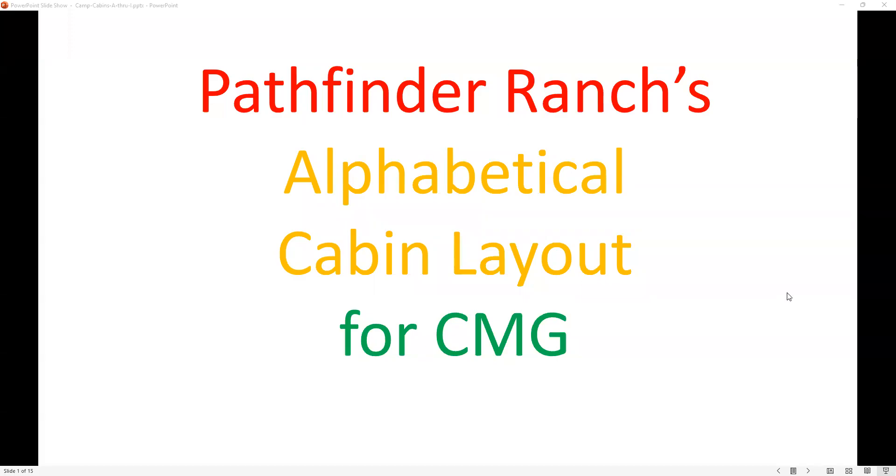Welcome to an introduction to the newly renamed buildings at CMG's Pathfinder Ranch. We're hoping you'll find our new alphabetical structure will make this so easy that you'll hardly need a map, though we'll certainly give you one.